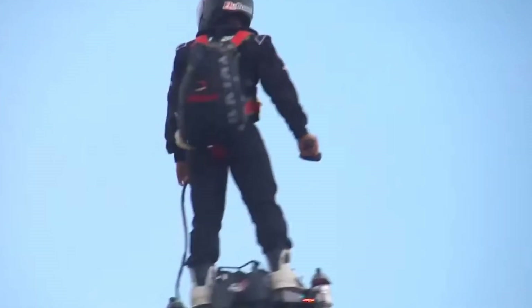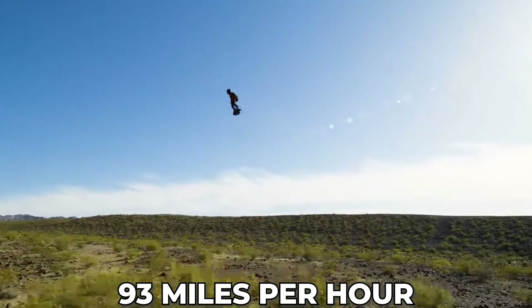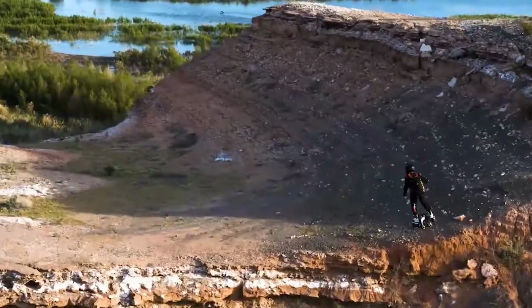In addition, the Flyboard Air can fly up to an altitude of 9,800 feet at a speed of 93 miles per hour, but you'll need some training before you fly it.